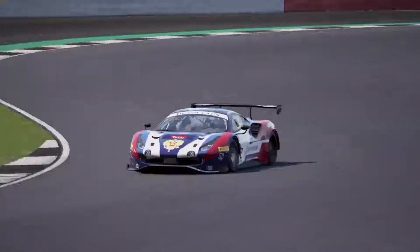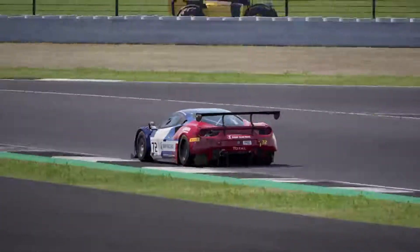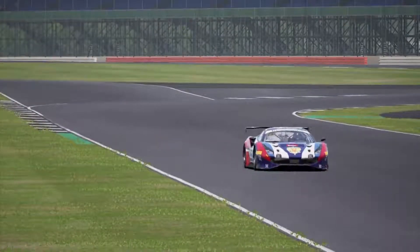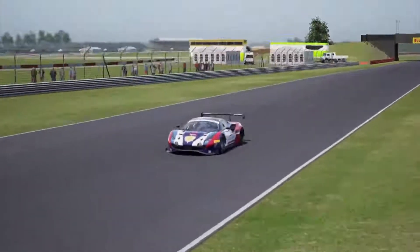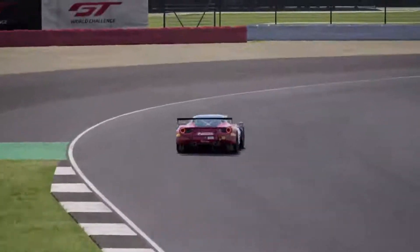There are lots of good overtaking opportunities, especially into Stowe, Village, and Brooklands. There are also a lot of fast corners which can put extra strain on the tyres compared to most circuits. The ABS is also very useful when cornering under braking, which is essential for a good lap at Silverstone. The car I'll be using is a Ferrari 488 GT3, so now let's have a look at the lap.